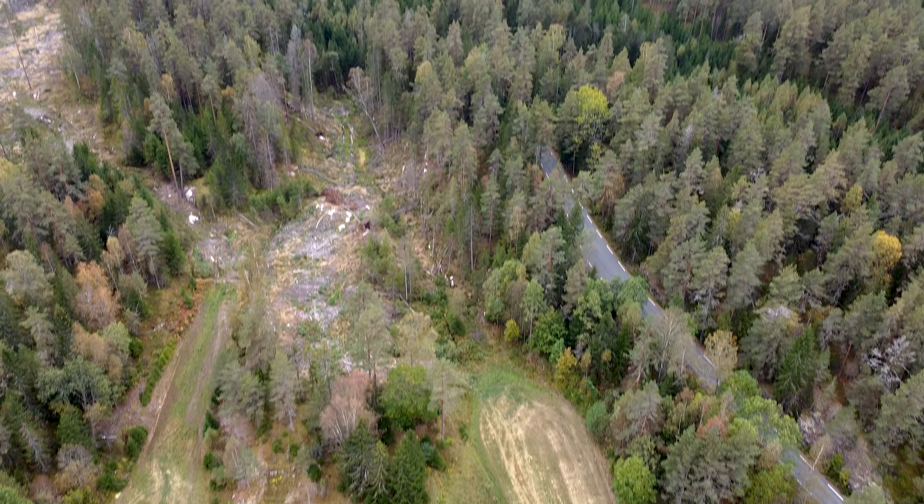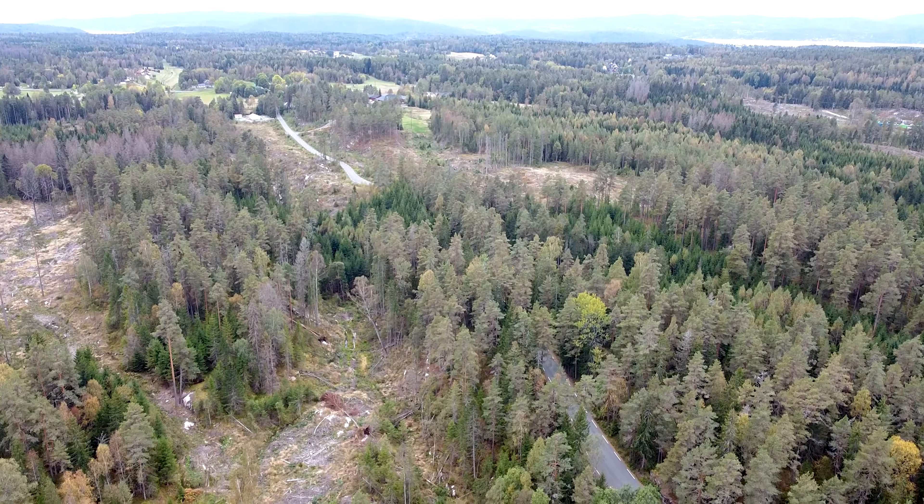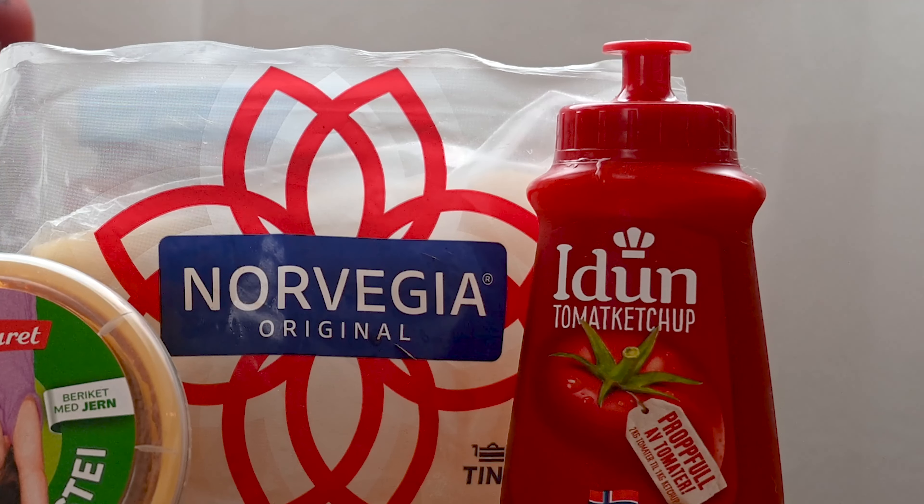First up we have Joker, and Joker is a typical smaller local store. It is very expensive and doesn't have that many items to choose from, but it's really conveniently placed. So if you need a thing or two it might be okay, but I would avoid Joker if possible.